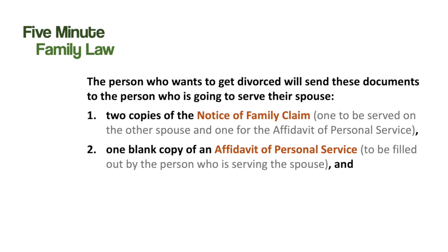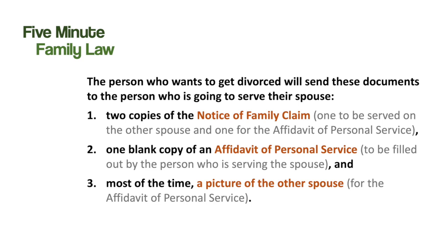They will also provide one blank copy of the affidavit of personal service, which the process server will fill out. And most — but not all — of the time, they'll also provide a photograph of the other spouse, which is also for the process server's affidavit of personal service.